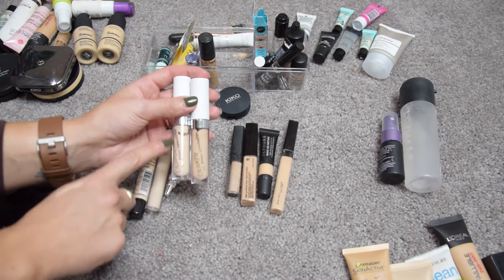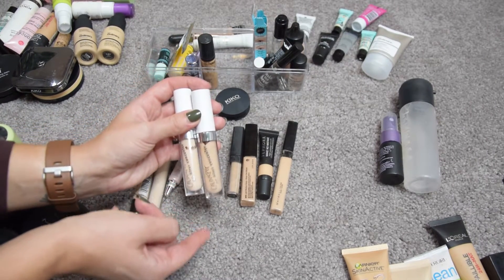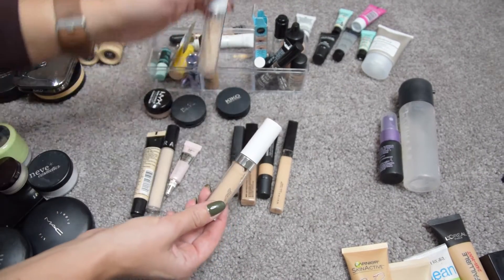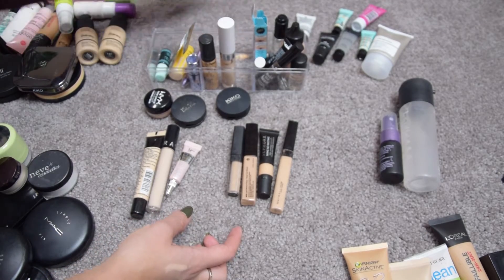This is the ColourPop No Filter Concealer — I have two shades. Shade 20 is perfect and I love it, but shade 30 is a bit too dark, so I'm going to pass shade 30 along and keep shade 20.